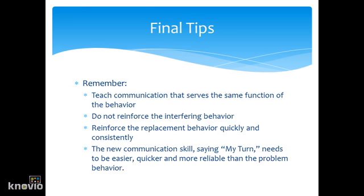Remember, we are teaching communication that serves the same function as the behavior. Do not reinforce the interfering behavior. Reinforce the replacement behavior quickly and consistently. The new communication skill — saying 'my turn' — needs to be easier, quicker, and more reliable than the problem behavior. Thank you for watching our presentation.